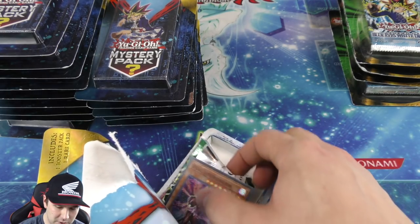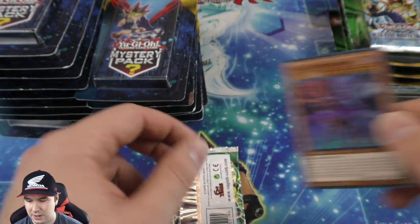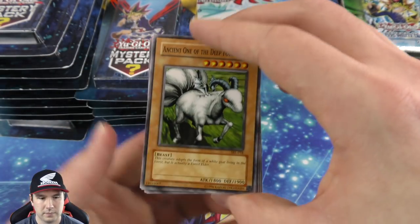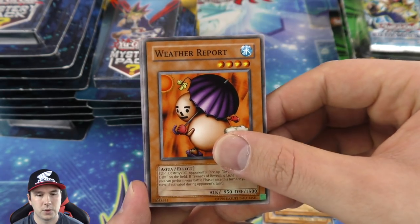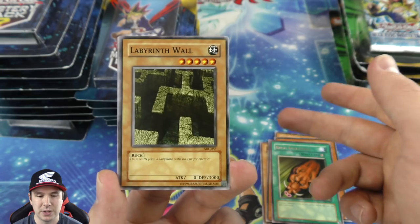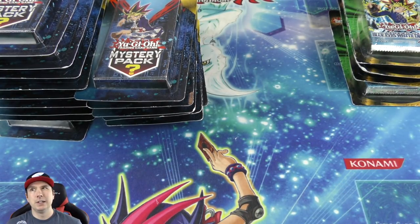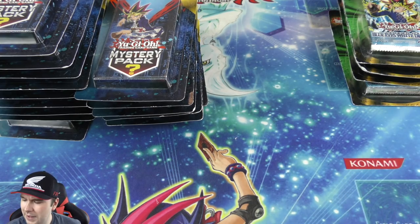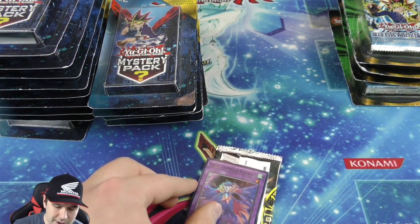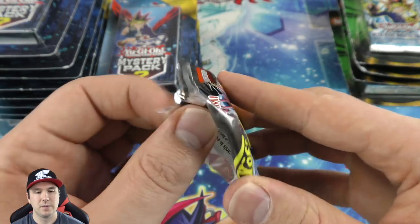I just love opening classic products in general. We got another foil — very nice variety. A Spell Ruler booster pack — Rush Recklessly gives your monster a 700 attack boost and it's a quick-play spell. Labyrinth Wall — we were seeing that being played comboed with the Gate Guardian way back. I believe that was Yugi and Joey when they teamed up against the brothers. Another beautiful super — we're not even getting rares, we're getting foils!